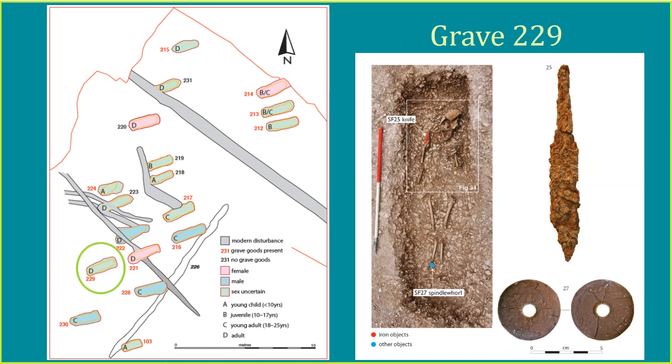Grave 229 was a badly degraded burial of an unsexed adult lying flat, with little more than the long bones and skull surviving. Associated with the burial, however, was an impressive array of finds. A shale spindle-whorl, used to spin yarn, was found at the feet of the burial, and a 7th century iron knife with horn handle was located beneath the right shoulder and upper humerus.